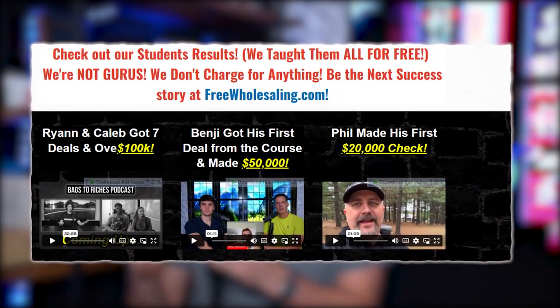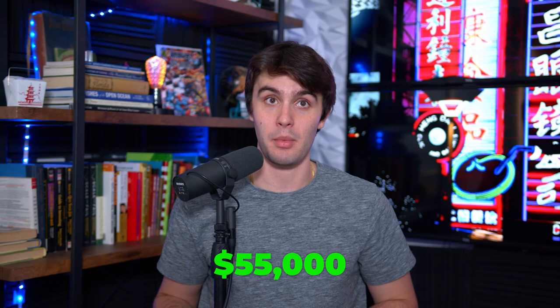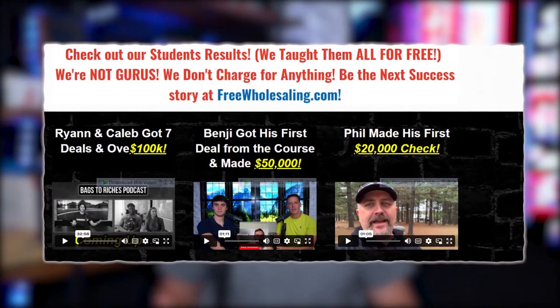On my YouTube channel, I just started cold calling Zillow for sale by owners live. I clicked the live stream button and started calling these listings. I was locking up deeply discounted deals where I was making $10,000, $20,000, $30,000 on deals. I even documented one of my best Zillow for sale by owner deals where I made over $55,000. Go to FreeWholesaling.com to see exactly how much I made on that deal. After becoming very successful, more wholesalers following me were actually getting checks and doing well. Last week, somebody on my Facebook group posted a $5,000 check — their first deal from a Zillow for sale by owner.